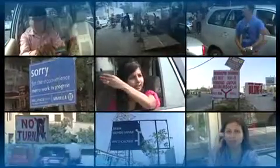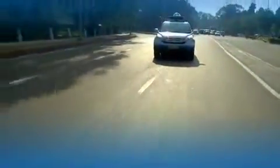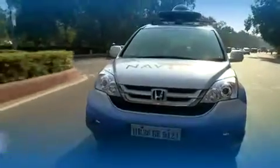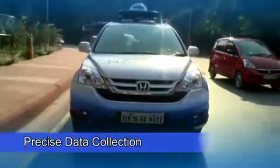Indian roads can be daunting and demanding on any driver, and no one knows this better than Navtech. Every day, hundreds of local geographic analysts drive through every nook and corner of each city to collect precise map data that gets you where you need to go.